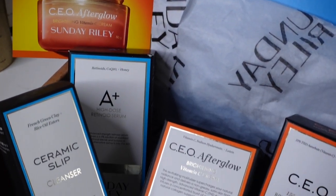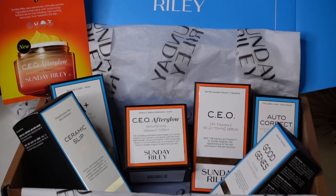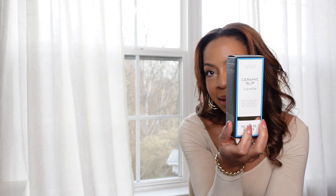I think her top sellers would be either the CEO and GoodJeans. So I want to make sure I tell you exactly what each item is. First thing you want to start with in the Sunday Riley line is the ceramic slip cleanser. Whatever line you decide to go with, you always have to start with a good cleanser. Then this particular kit offers the CEO Afterglow — it's a brightening serum. You've heard a lot about brightening serums within the market of skincare.